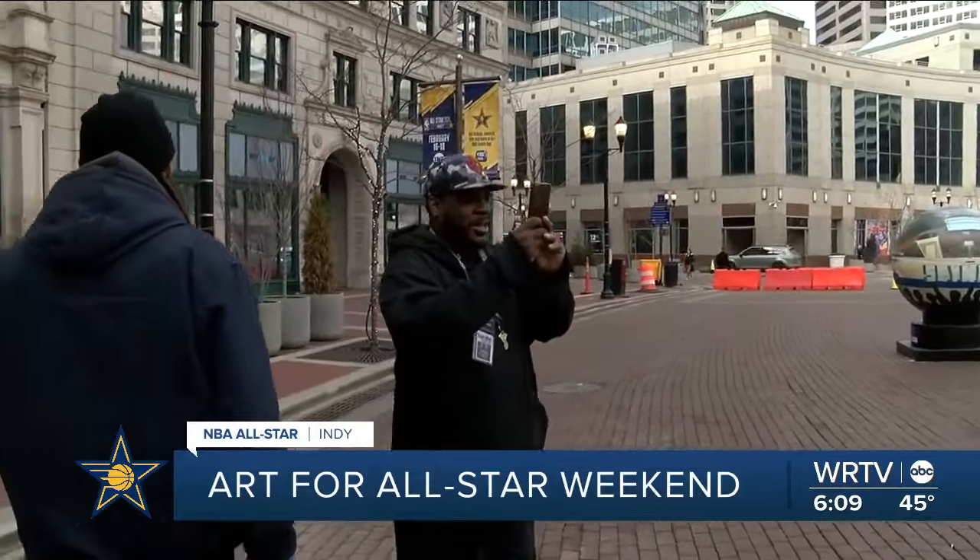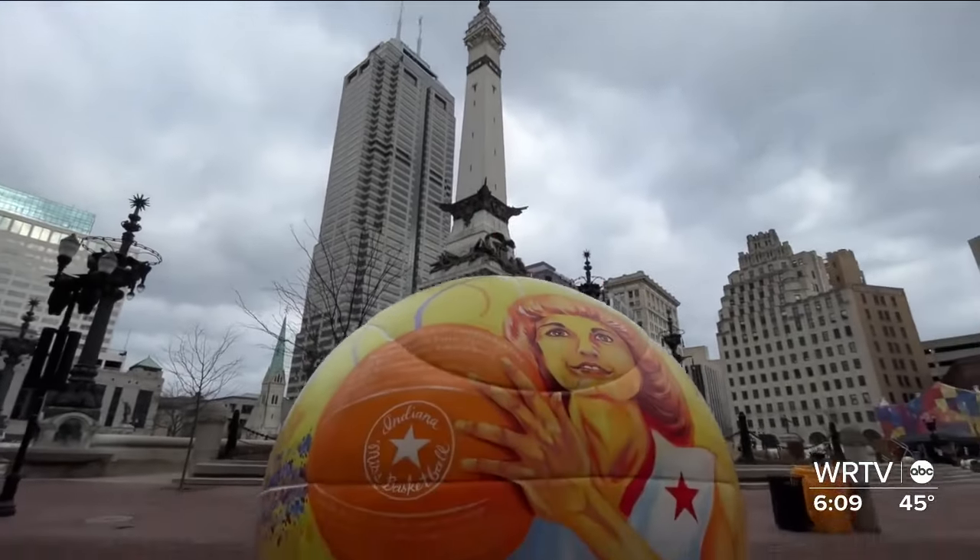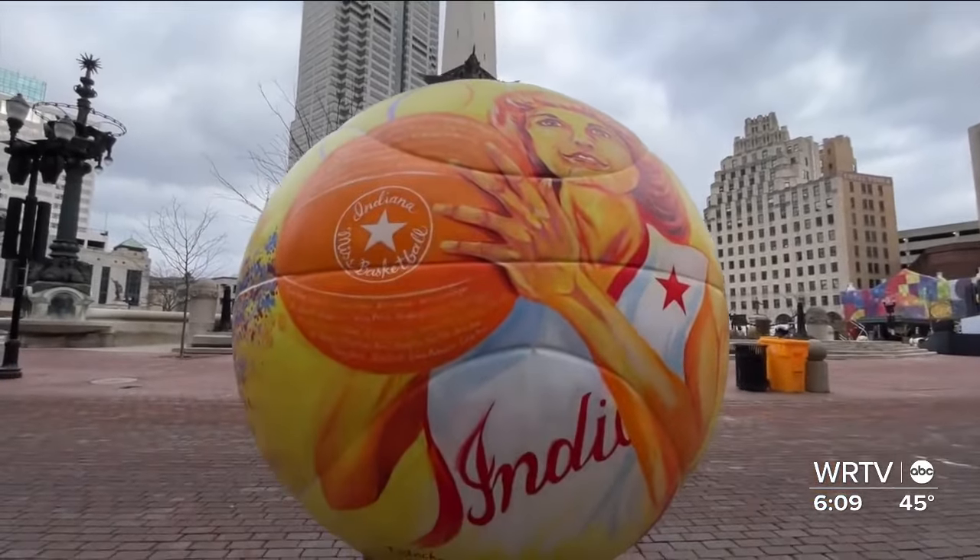Some of those artists went beyond painting basketballs — they painted on basketballs for the Hoosier Historia Project. Giant basketballs that showcase great moments in our state's hoops history. That's going in the album for sure. Several of those supersized spheres are now parked on Monument Circle, and they're making a great impression already.